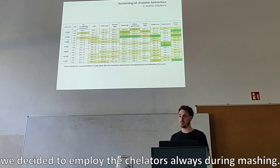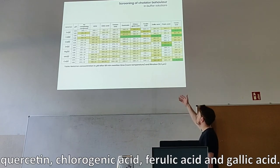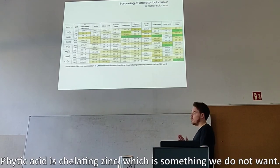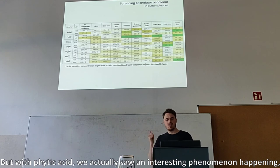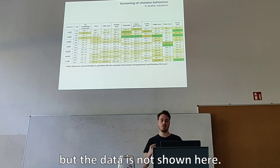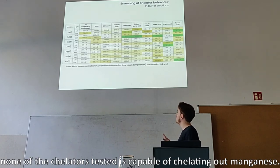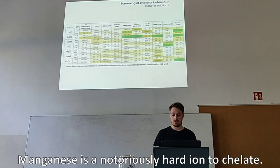Other interesting chelators were quercetin, chlorogenic acid, ferulic acid, and gallic acid, which would also chelate especially iron-3. Gallic acid is also chelating a bit of copper. Phytic acid is chelating zinc, which is something we do not want because we want zinc during our process. But with phytic acid, we actually saw an interesting phenomenon when we combined it with a mix of metal ions — it was then capable of chelating transition metals also. One thing I would also like to point out is that unfortunately none of the chelators tested is capable of chelating out manganese, which is a notoriously hard ion to chelate.